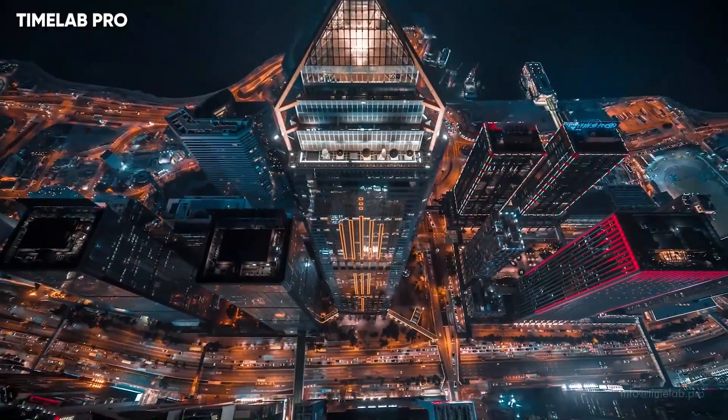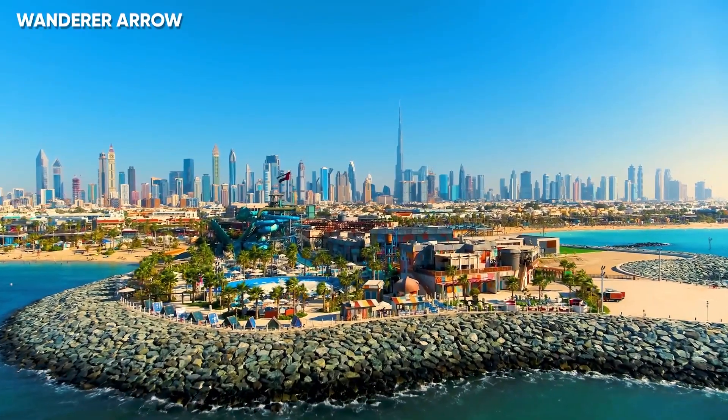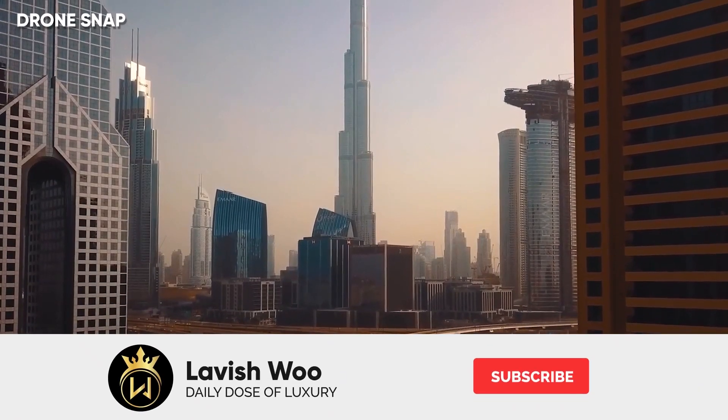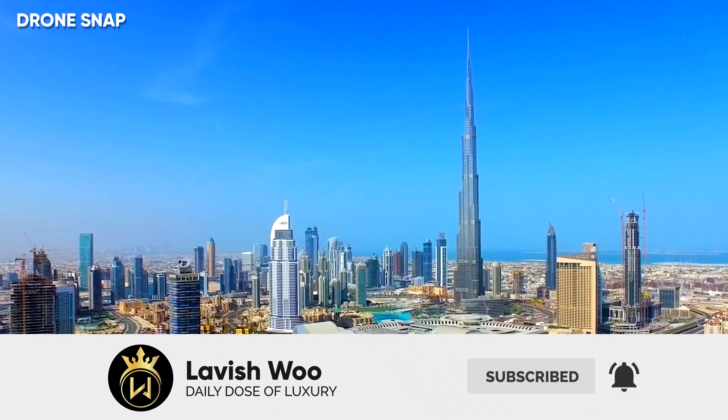Skyscrapers seem to be adorning the skyline of every metropolitan city, and when it comes to Dubai, the one architectural marvel that stands out is the Burj Khalifa. Welcome back! In today's video, we're going to be talking about the world's tallest building, the Burj Khalifa. Let's get started!